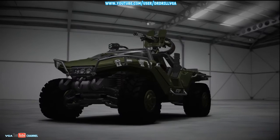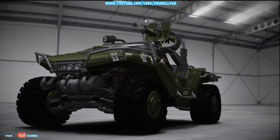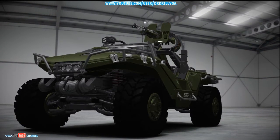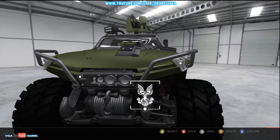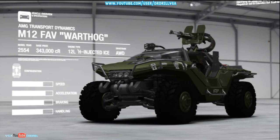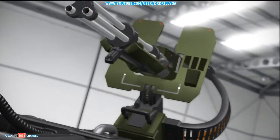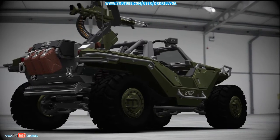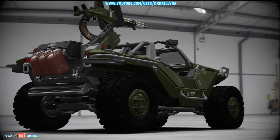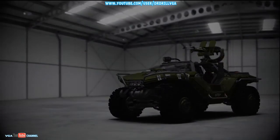The 2554 M12 Force Application Vehicle — the Warthog. The M12 Force Application Vehicle, better known as the Warthog, is a highly mobile and adaptable platform serving the UNSC. Famed for its toughness and sturdy design, stories about hogs surviving numerous tours of active combat duty abound, but none is more well known than the tale of the Daedalus.